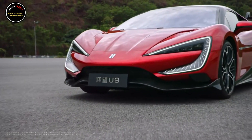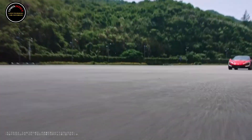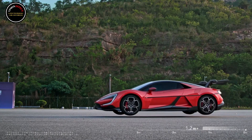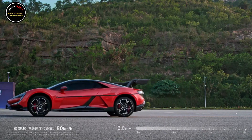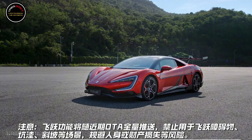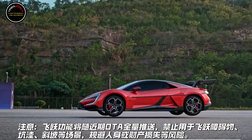The four wheels are off the ground while driving. The U9's new leap function is only for entertainment needs. On November 27, it was reported that BYD's million yuan supercar U9 has new capabilities. Online information shows that the car will have a new leap function. Users can open the leap function through the central control display, one cloud app, one leap.